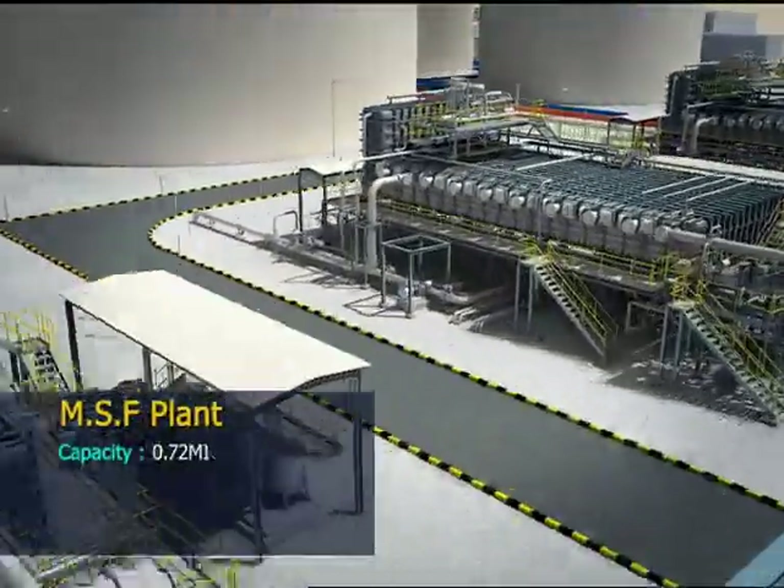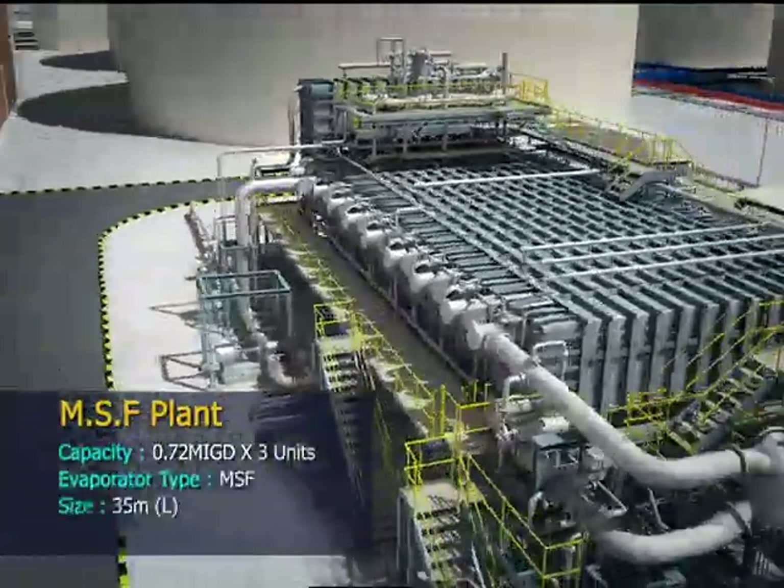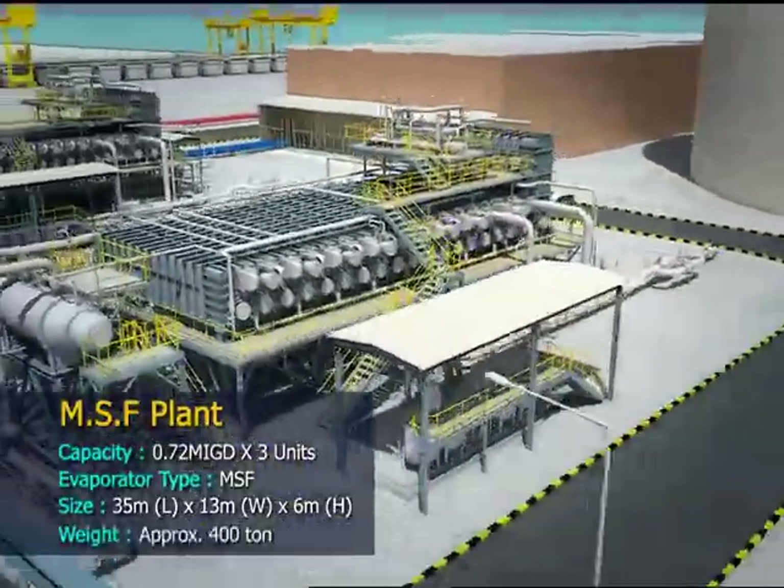The MSF plant is composed of 3 units with a capacity of 0.72 MIGD each.